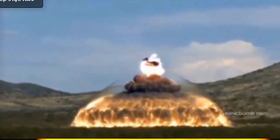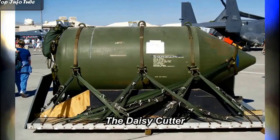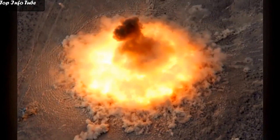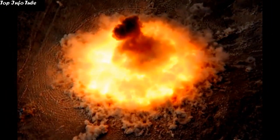The MOAB will replace the BLU-82, also known as the Daisy Cutter, a 15,000-pound airburst bomb developed during the Vietnam War. The Air Force can drop a Daisy Cutter to create an instant helicopter landing site, with the explosive force clearing out trees in a 500-foot diameter circle.